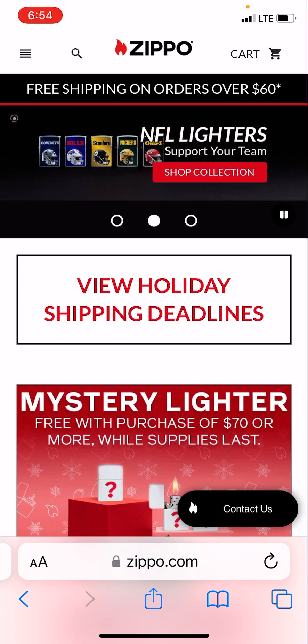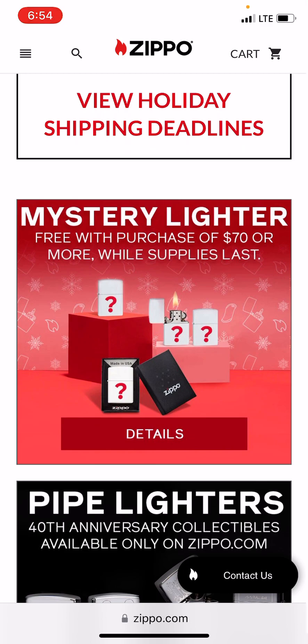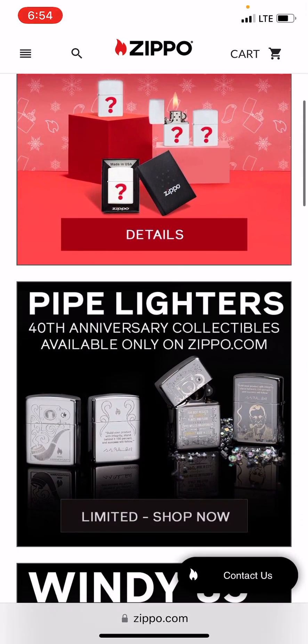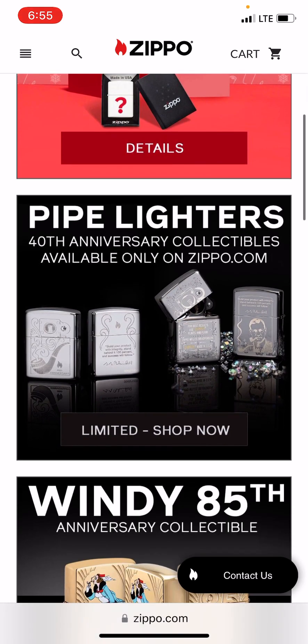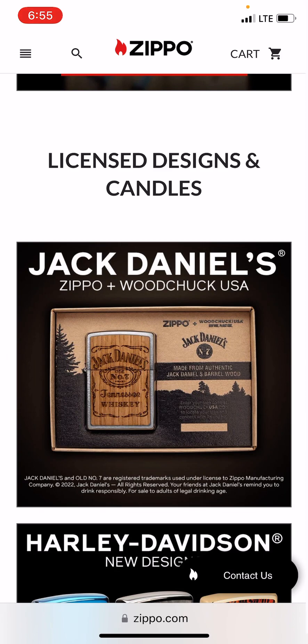I also showed him what Zippo is doing now: $60 order gets you free shipping; scroll down and a $70 order gets you a free mystery Zippo — awesome. Below that you can see two lighters I purchased. They're at home in a box; I ordered them separately to get the free lighter, and I can't wait to see what I get. I'm going to do an unboxing video to show those.